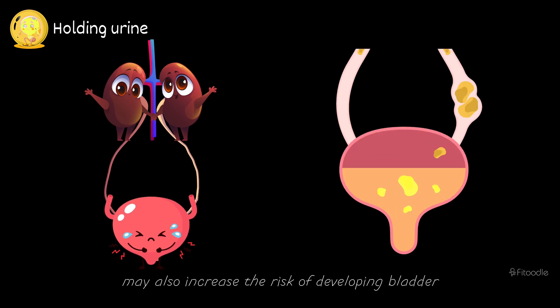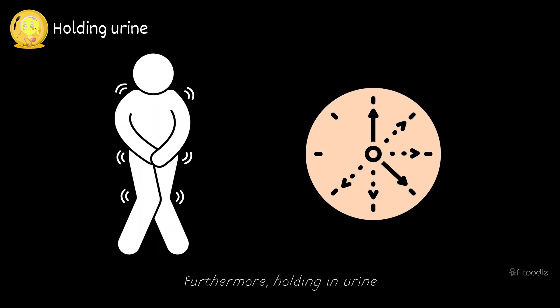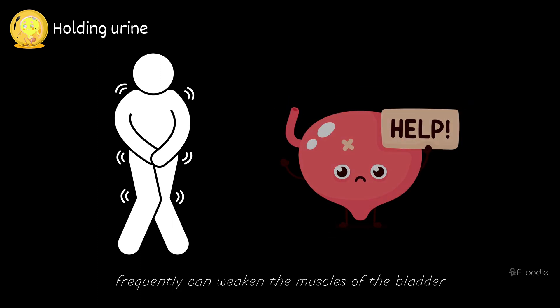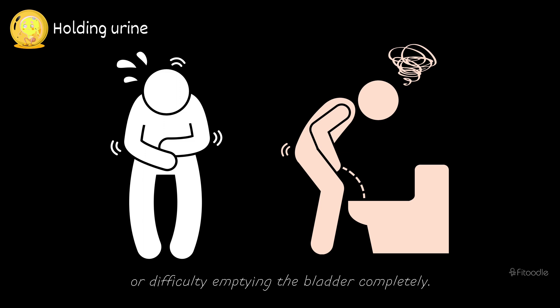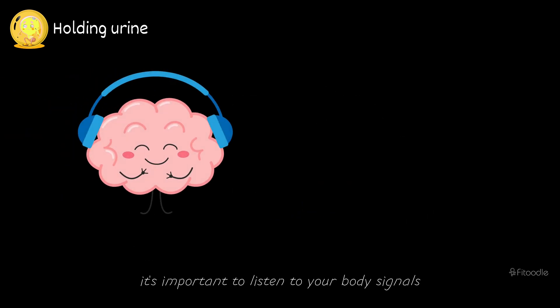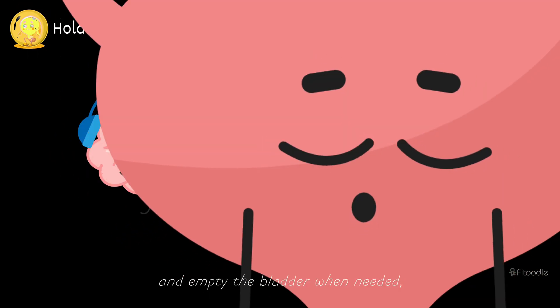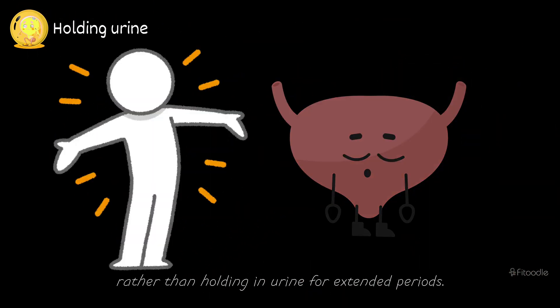Chronic urinary retention may also increase the risk of developing bladder or kidney stones. Furthermore, holding in urine frequently can weaken the muscles of the bladder, leading to problems with urinary incontinence or difficulty emptying the bladder completely. To promote kidney health, it's important to listen to your body's signals and empty the bladder when needed rather than holding in urine for extended periods.